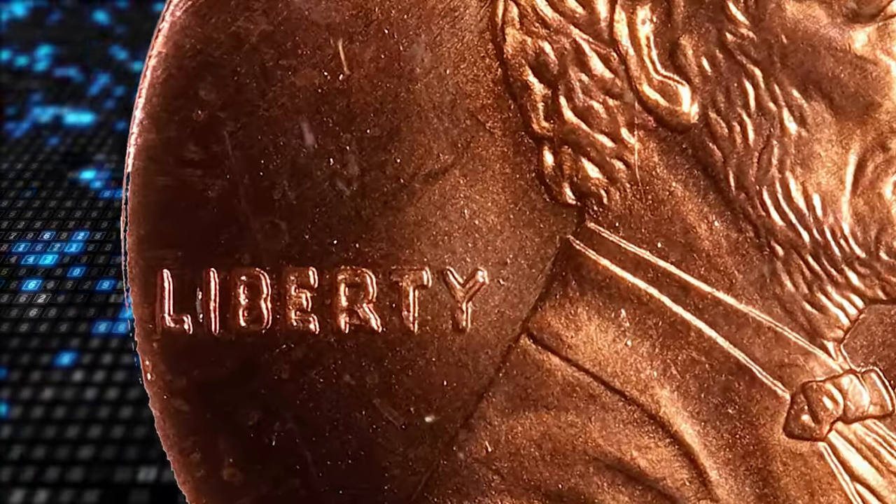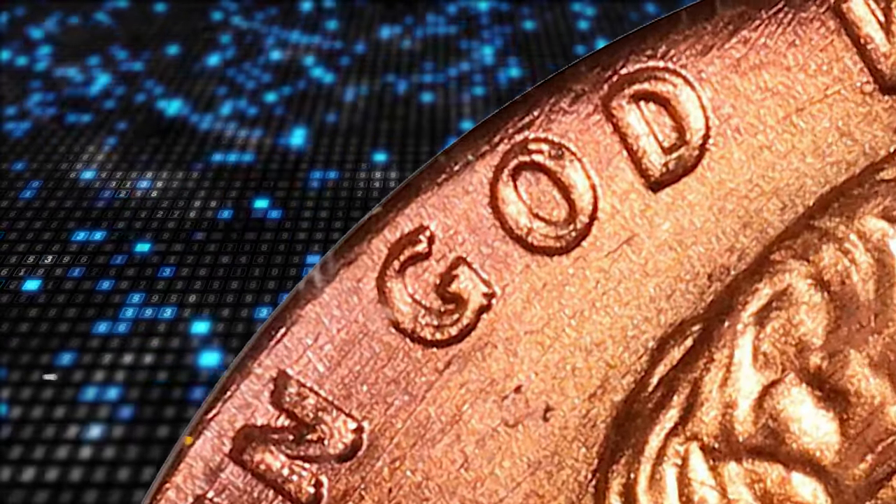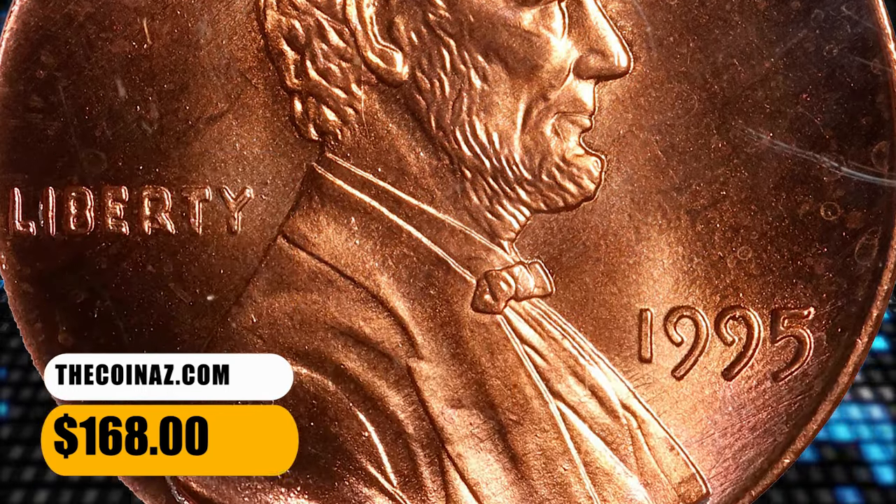Doubling is strongest on LIBERTY and IN GOD, although it is visible elsewhere. This specimen is lustrous and sharply struck; mentionable distractions are minimal. It ended up selling for $168 on December 13, 2023.